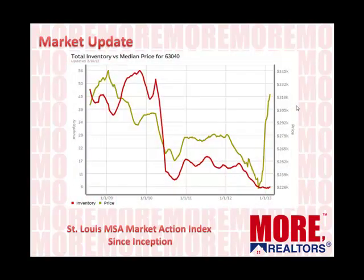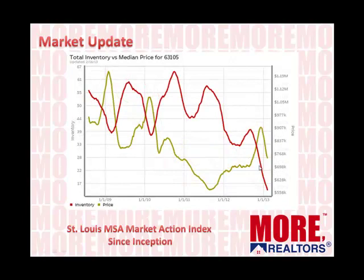Just to zoom in and look at a couple of markets — we've got this data for every market in St. Louis, every market in the country for that matter, and we can help you apply this to either where your home is located if you're thinking about selling, or to markets you're looking at if you're thinking about buying. This is the 63040 market, Grover. This is one of the markets where inventory has really dropped. You can see back in 2009 where the inventory was, it hit a peak in 2010, and you can see how much it has dropped now — about six homes for sale in that market. The olive line is median price, and you can see what price has done as inventory has continued to drop. Prices went up — basic economics.